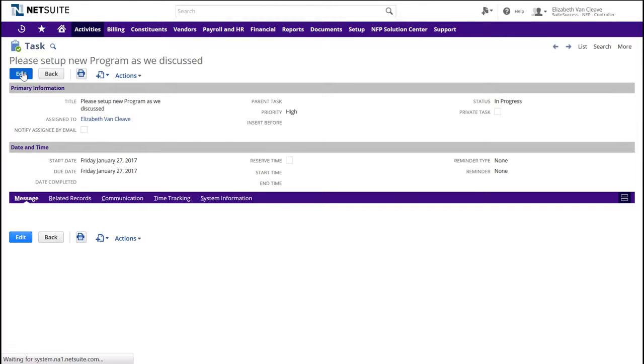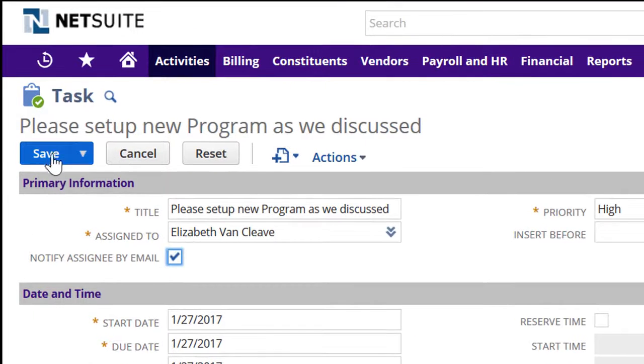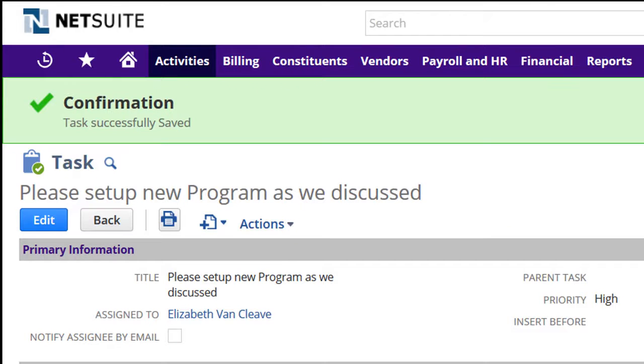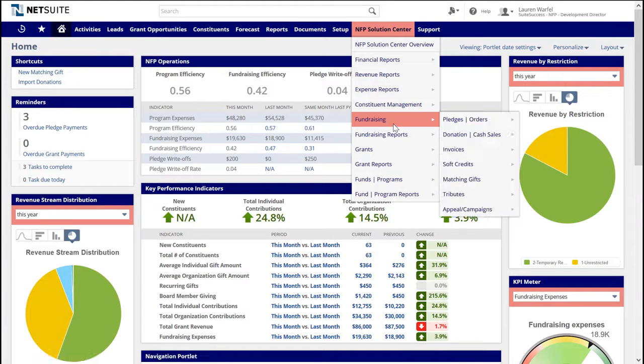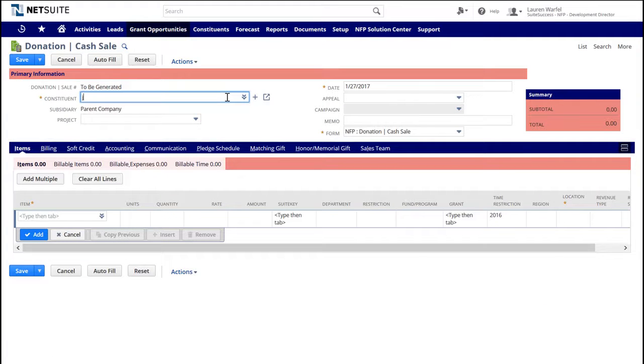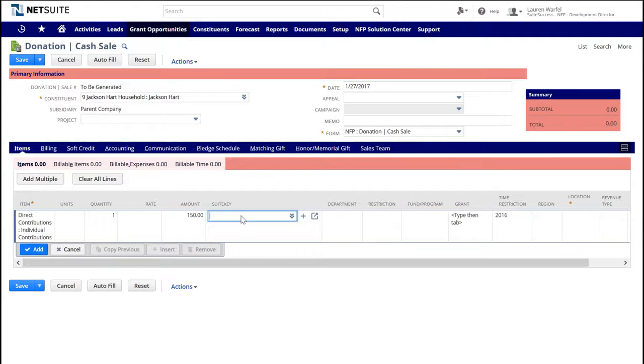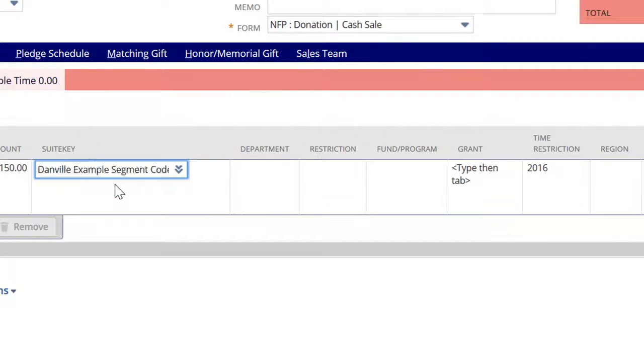Now that Elizabeth has entered and confirmed the valid segment combinations for the new program, she alerts the executive director that work can begin. Let's close the task to alert our executive. Before we stop, let's enter a transaction as the program director to see how the suite key works. Assuming the program continues as normal, we'd anticipate taking some cash donations. Mr. Hart donated $150 for our Danville Abandoned Pets program. We enter the constituent name and individual contribution for $150, then tab to the suite key field. As we start typing 'Danville,' the suite key fills in the remaining segment values, and our reports can be filtered and sorted by each of these values. Alerts could be triggered, workflow can be engaged for approvals, and your program is off and running.